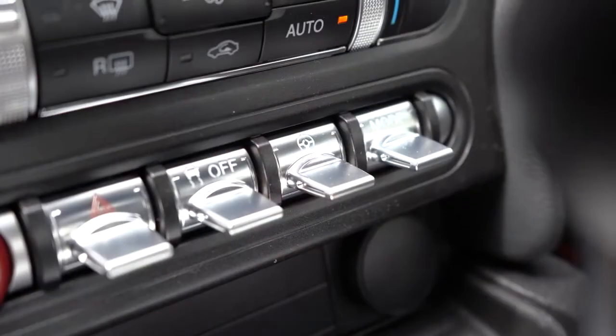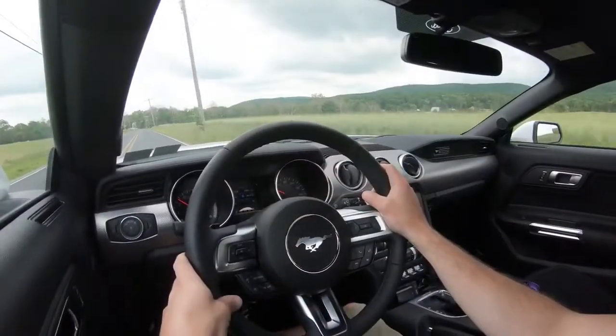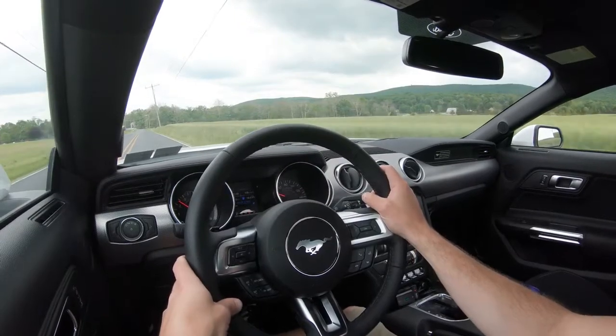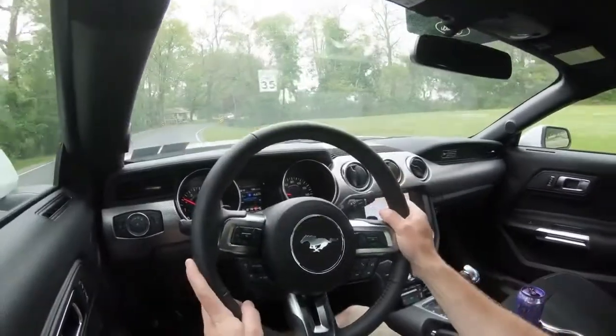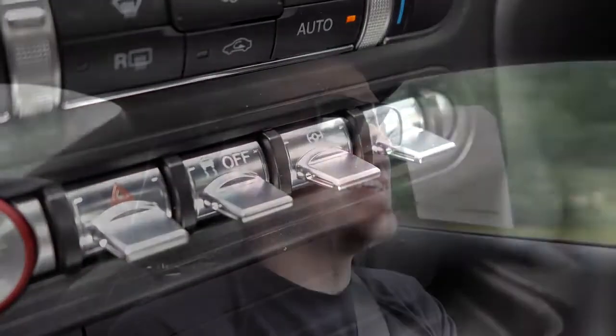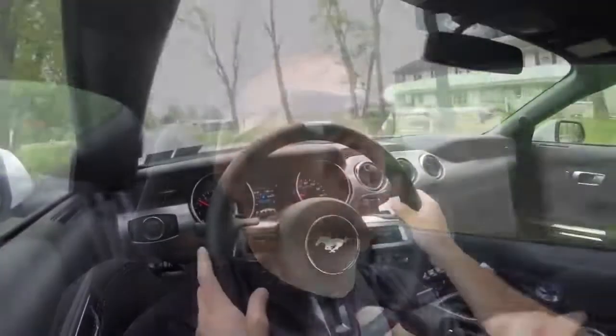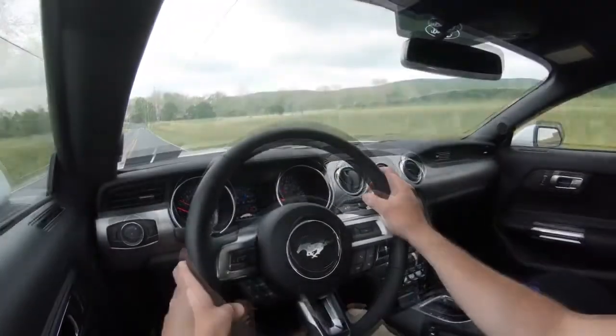Before the paddle shifter test, I want to mention the drive modes. Those drive mode toggle switches are located just in front of the shifter and come with the 101A package and up — they will not come on the base EcoBoost. They include Normal, Sport, Track, and Snow, adjusting shift points and throttle response. There is also a separate toggle switch for steering sensitivity. I put it in Sport at the start of my drive — it is substantially different than the other steering feels, and by far the best mode.